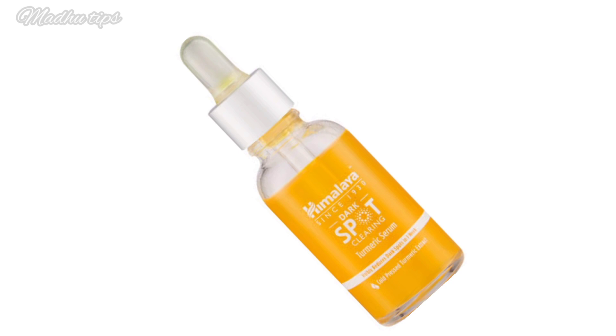The packaging includes a cardboard box with all necessary information. The serum comes in a glass bottle with a pump dispenser. The liquid has a normal to thick serum consistency.